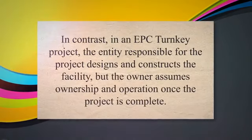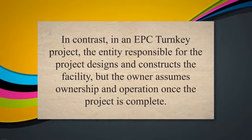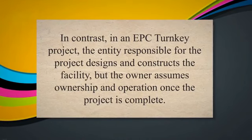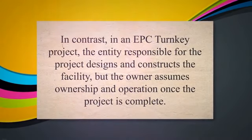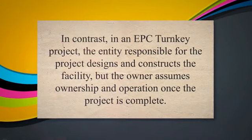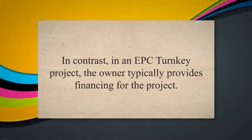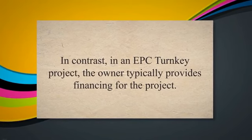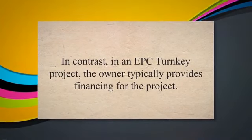Ownership and Operation: in a DBOOM project, the entity responsible for the project also owns and operates the facility for a specified period, typically ranging from 15 to 30 years. In contrast, in an EPC Turnkey project, the entity responsible for the project designs and constructs the facility, but the owner assumes ownership and operation once the project is complete. Financing: in a DBOOM project, the entity is also responsible for financing the project, whereas in an EPC Turnkey project, the owner typically provides financing.